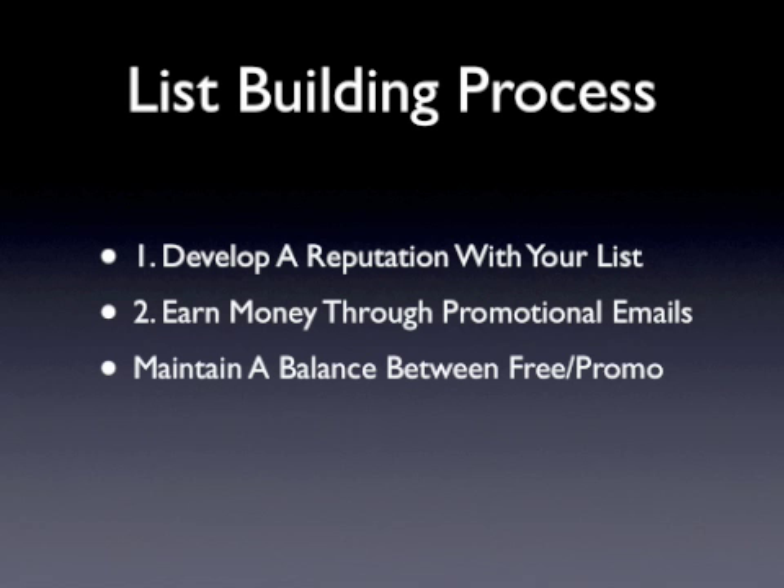One easy way to develop a relationship with your list is by over-delivering. The more you give away, the more responsive your list will be, simply because you're providing them with exceptional value when the majority of other email marketers in your niche are only focused on sales.